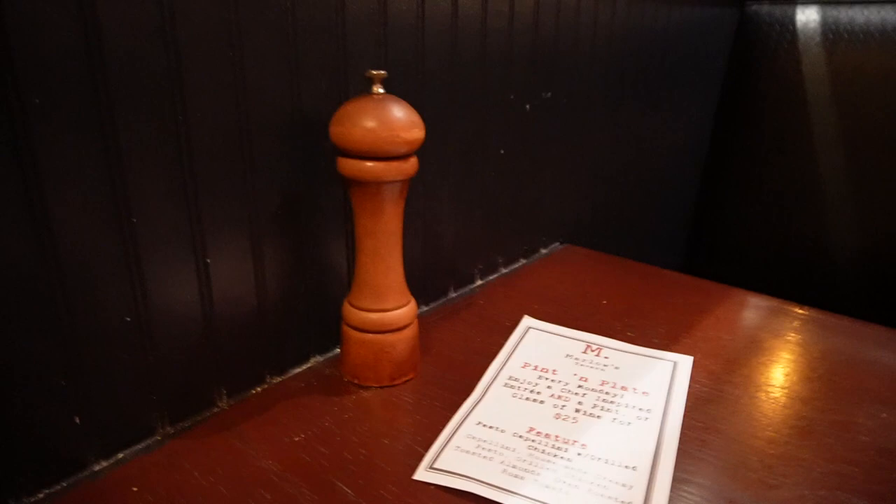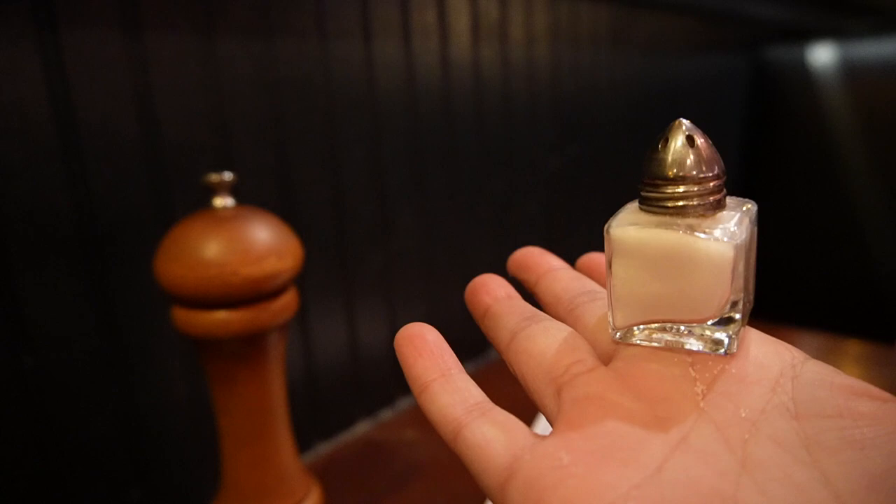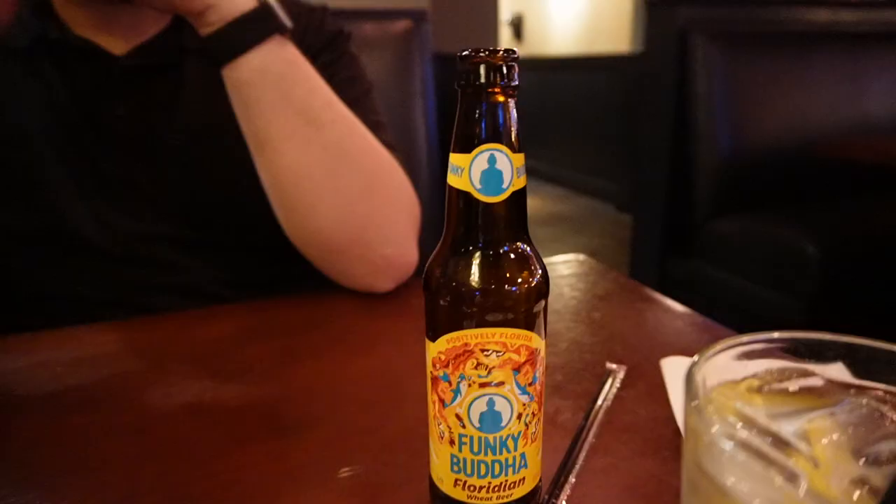Timo pointed out something very interesting that I didn't even notice while looking over the menu. Next to our table, he's like, 'Why do they have this big giant pepper thing?' And then right next to it, look how tiny this little salt shaker is — it's smaller than my head. It's like a kid's size version.